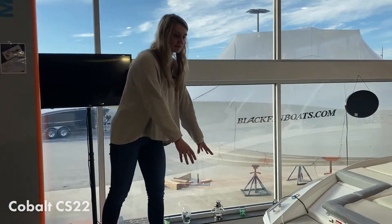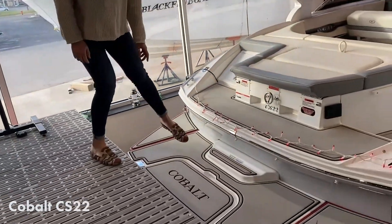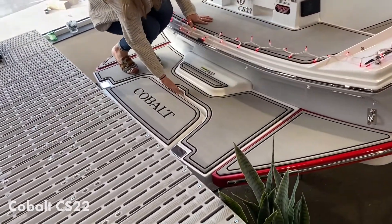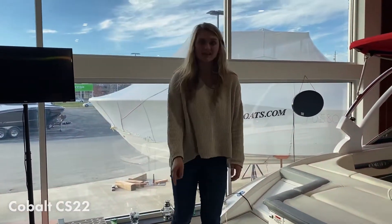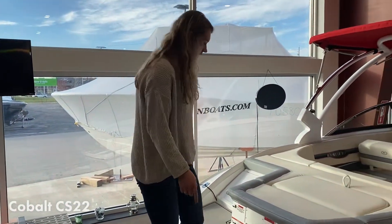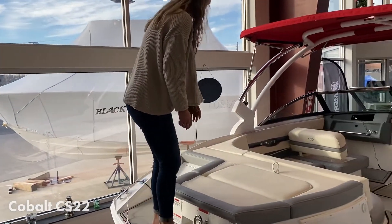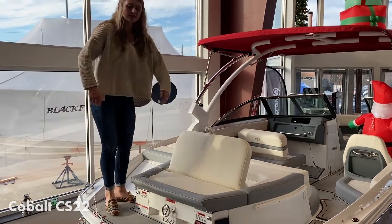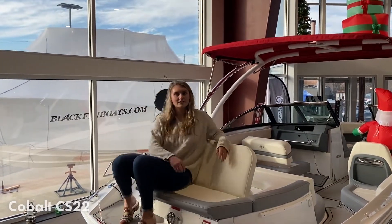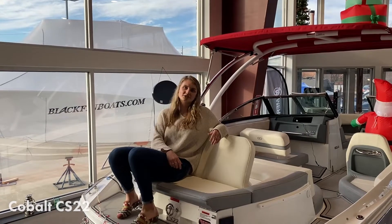Starting on the back, we have this really awesome swim deck with a manual drop-down here. This comes out and drops down — can't do it because the dock's here — but that's a really nice step into the boat. Coming up here we have the sun pad with a flip-up backrest, so it's easy to sit off the end of the boat and watch your skiers.